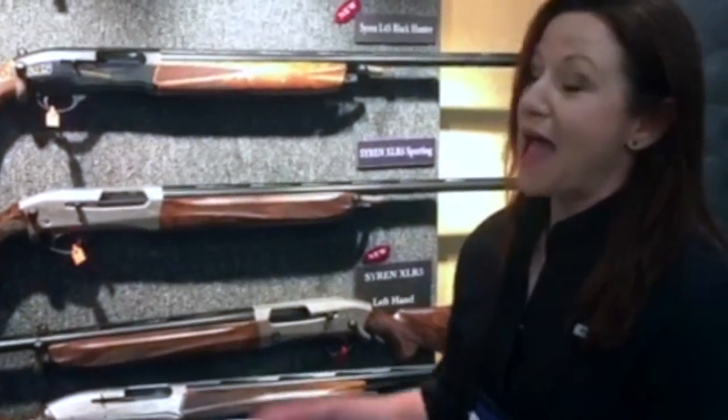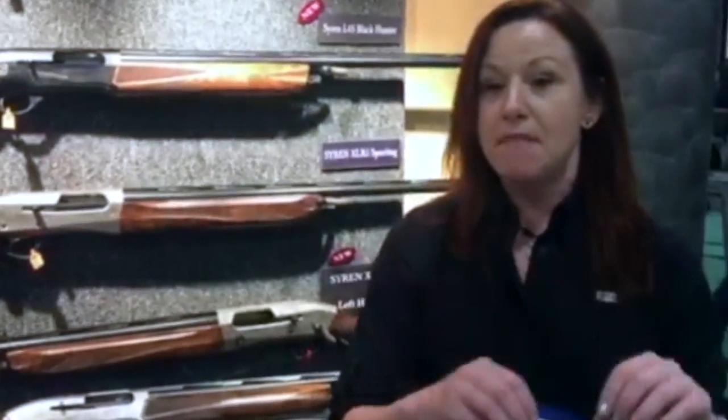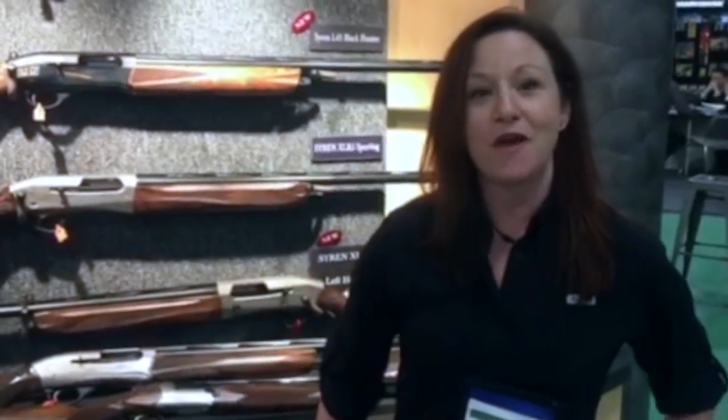Excellent. Well, I'm so happy to find that the industry is really just starting to make the equipment fit — not just make them pink. I appreciate this very much, and thank you for watching. Kristen Monroe with Outdoor News.